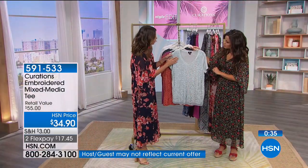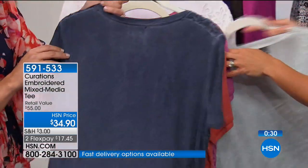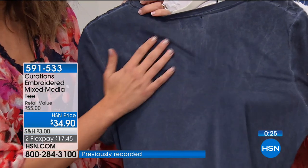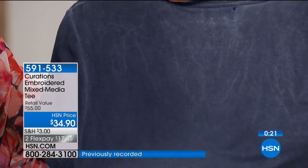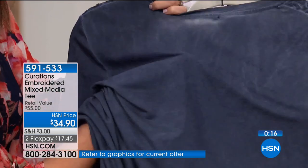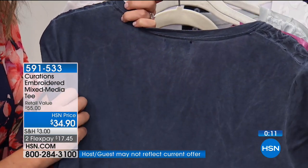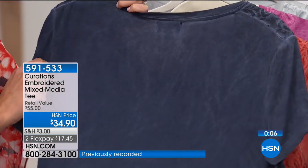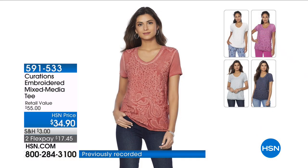I want to talk about the color on these shirts because they have various hues — it has sort of a vintage look, like a vintage tee with gorgeous variations in color that add to the charm. It's that lived-in look that feels like it has a history and a story to tell. It's soft, it feels like butter — the kind of piece that once you put on, you're not going to want to take off. Comfortable, stretchy, with that vintage vibe.